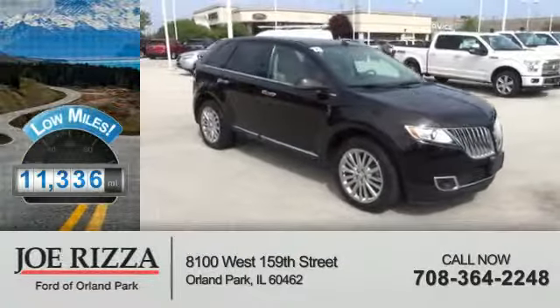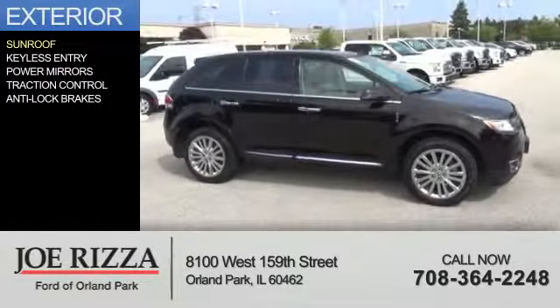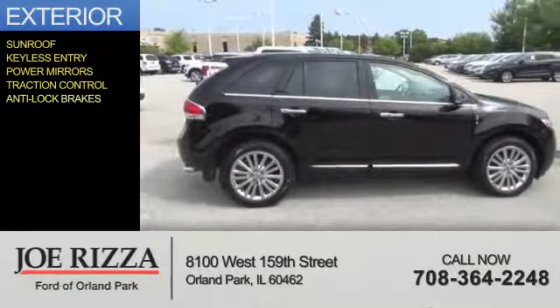With fewer than 15,000 miles, this vehicle has a long road ahead. The features include a sunroof, keyless entry, power mirrors, traction control, and anti-lock brakes.